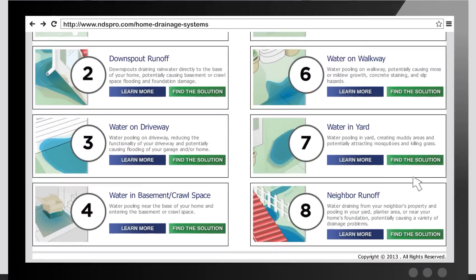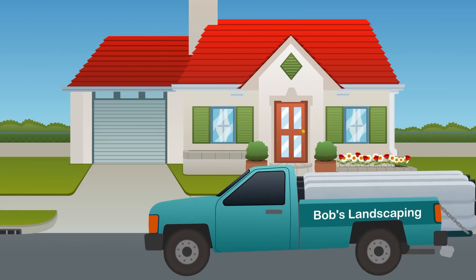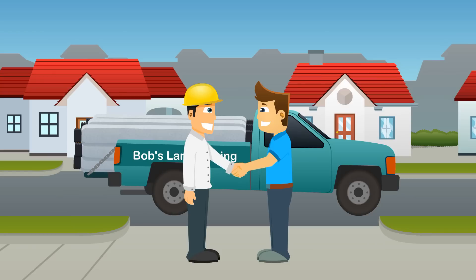Water in your basement or crawl space is among the most complex drainage problems to solve, which is why NDS recommends hiring a qualified contractor.